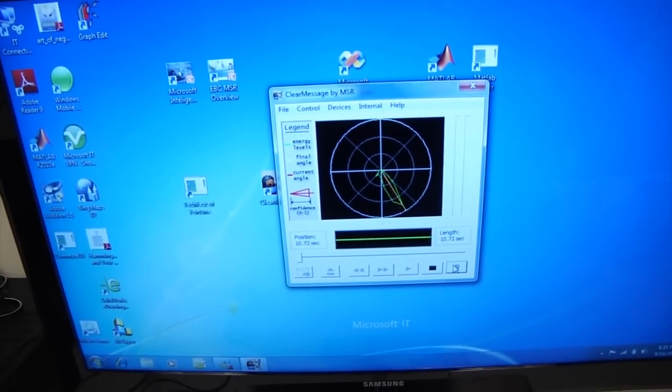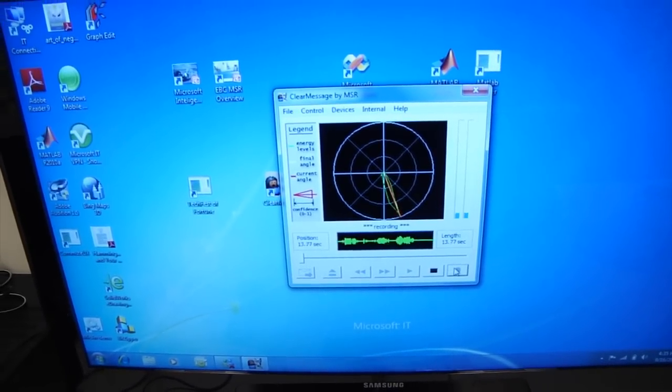We're about to go inside the anechoic chamber to visit with Ivan Tashev, one of our researchers who does a lot of audio-related research — fascinating stuff that has actually shipped in Kinect. An anechoic chamber is a room which models the absence of a room. Inside, we have complete silence; the walls absorb sound so there's no reverberation, no sound bouncing from the walls and ceilings. This allows us to measure the directivity patterns of acoustical devices — microphones, loudspeakers — and to do precise tuning of sound capturing and processing algorithms. Let's go inside.